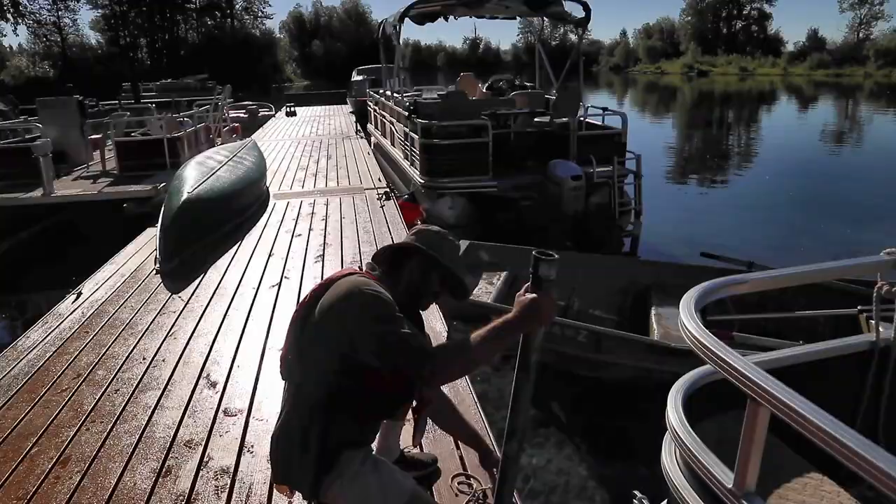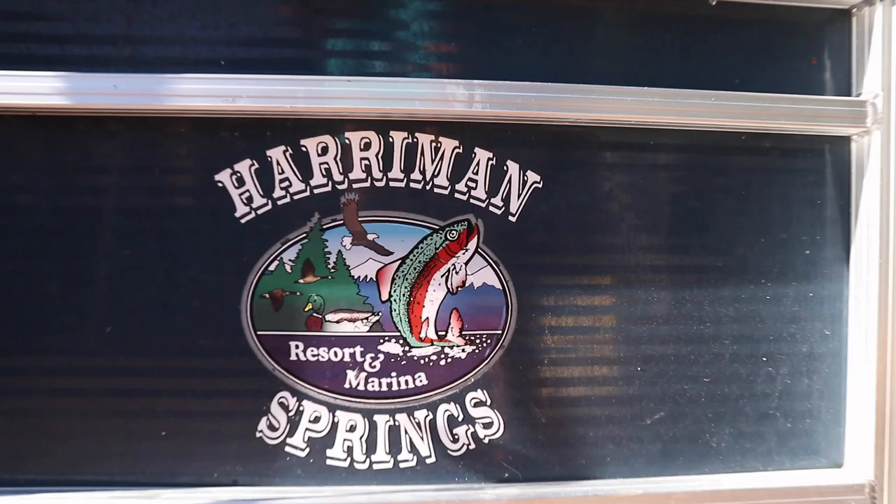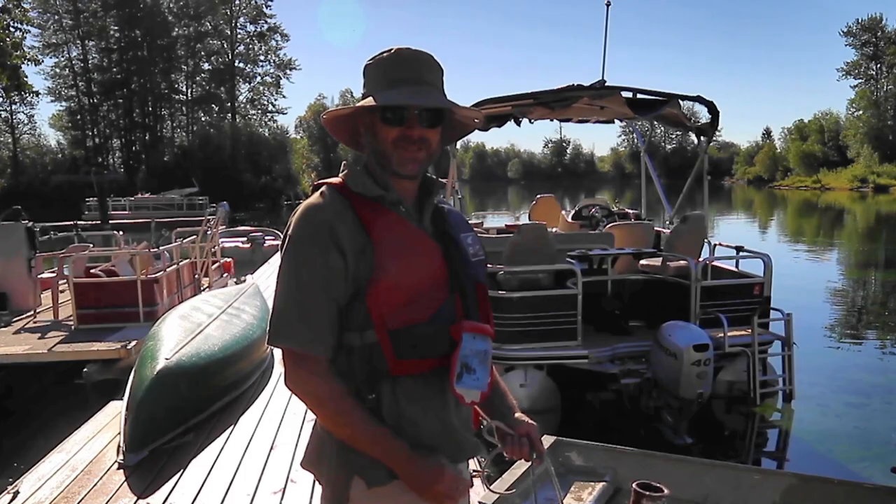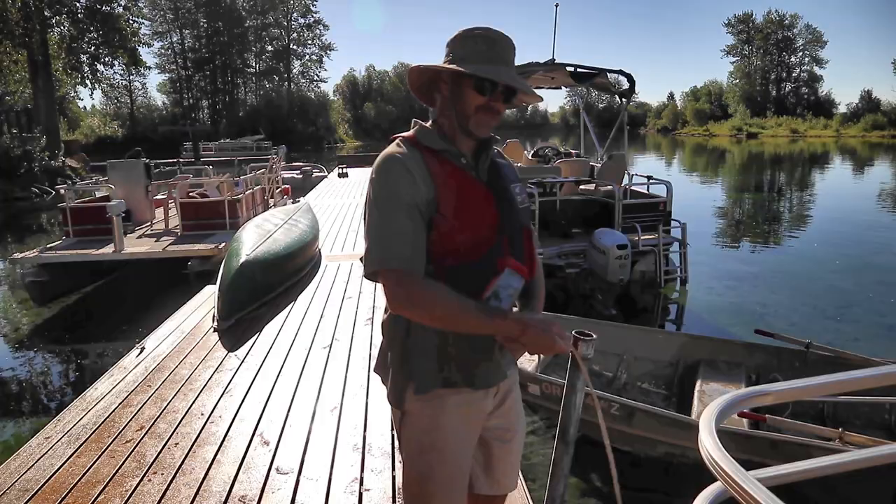In this video, we're going to share with you the tips and tricks you need to know to catch red band trout. My name is Troy Miller, Adventure Oregon. I'm here at Harriman Springs Resort, about to take out a pontoon and we're going to go fishing for red band trout on Upper Klamath Lake.